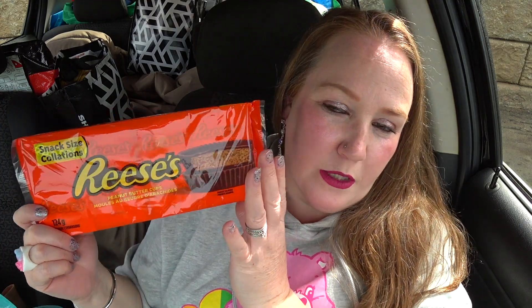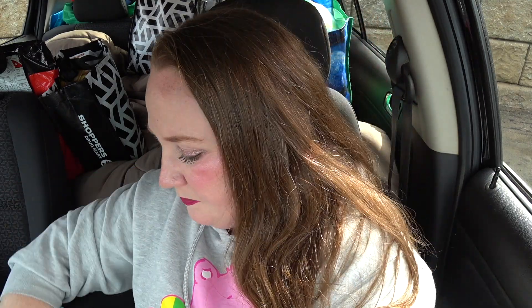In the snack section I picked up a pack of Reese's — I think they were two or two-fifty. I ran out of Reese's and I needed them.